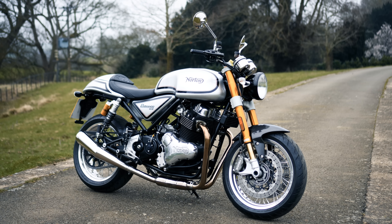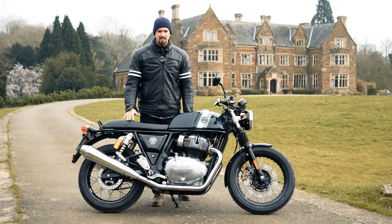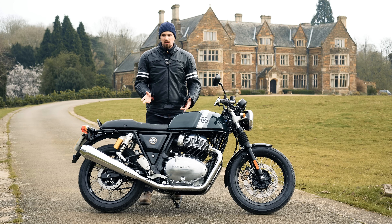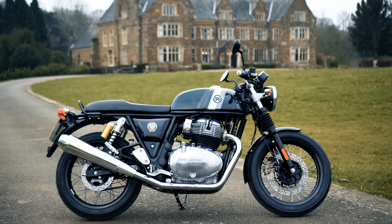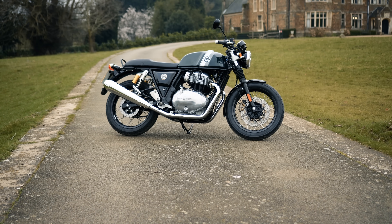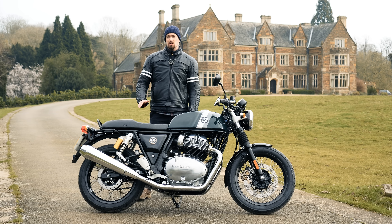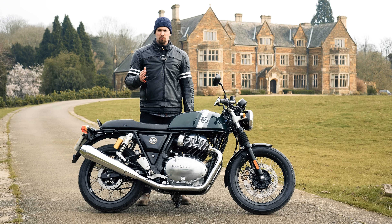There's no denying that both of these motorcycles are absolutely stunning — they are true modern classics. The big difference is that the Royal Enfield is made in India and the Norton is made in England, which means a huge difference in production costs, but not necessarily in quality. This bike is remarkably good quality, none of it feels cheap. It's surprising for the price — hats off to India for producing incredible motorcycles at such an affordable price.